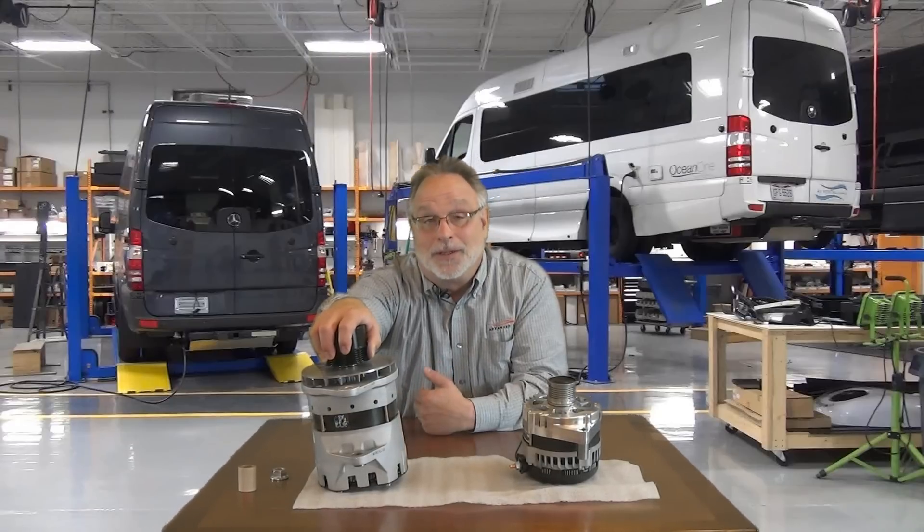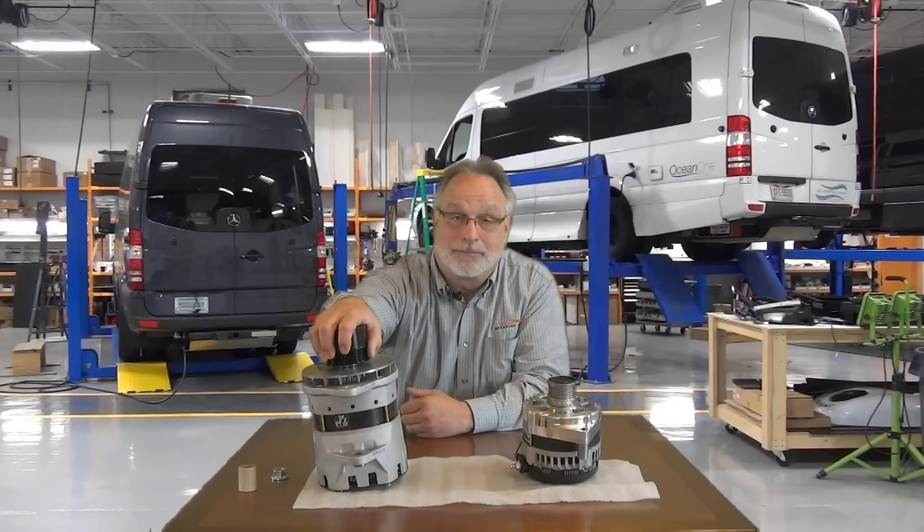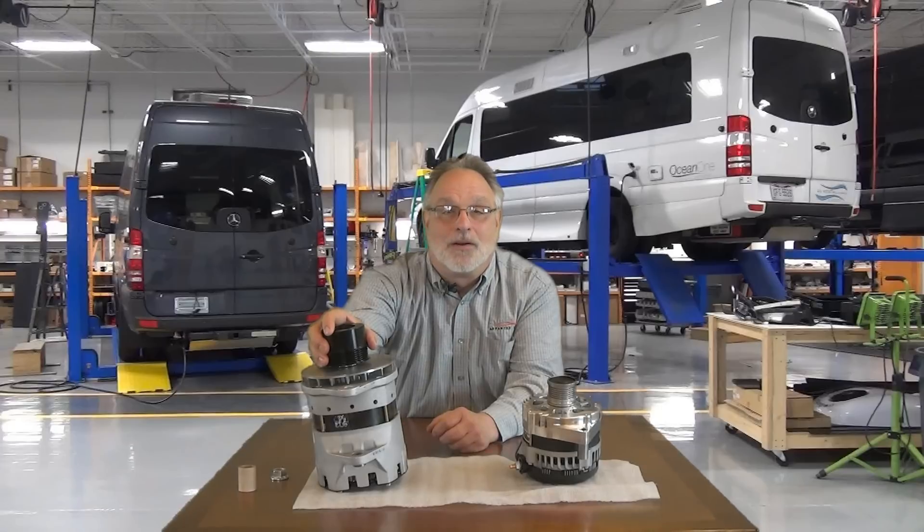The new alternator makes my job easier since we have not had a failure since we started using it. There is another reason we have never had an alternator or belt failure with the new alternator.